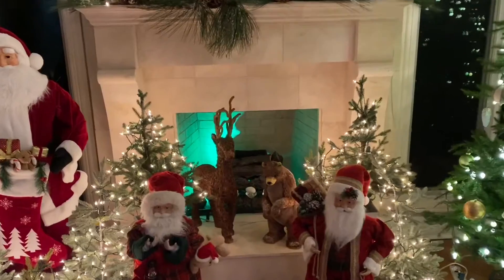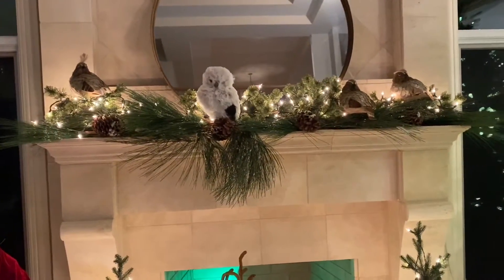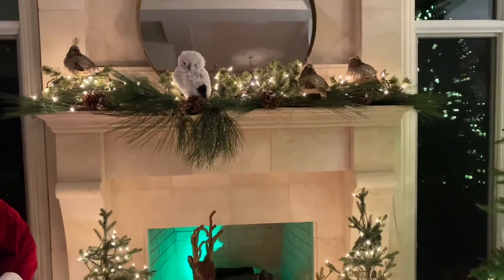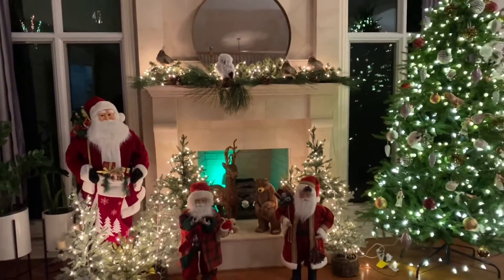The bear, the deer, the owl, and the quails I got at Macy's. So yeah, that's the main room.